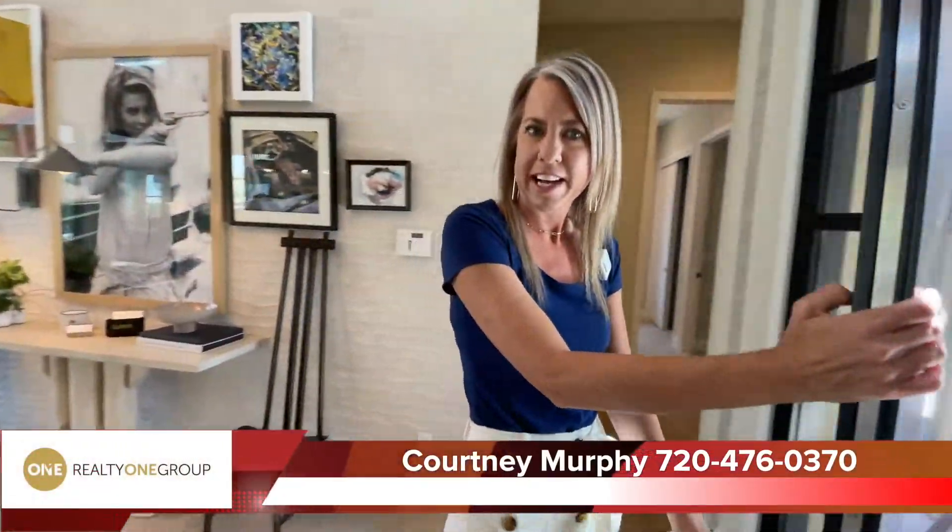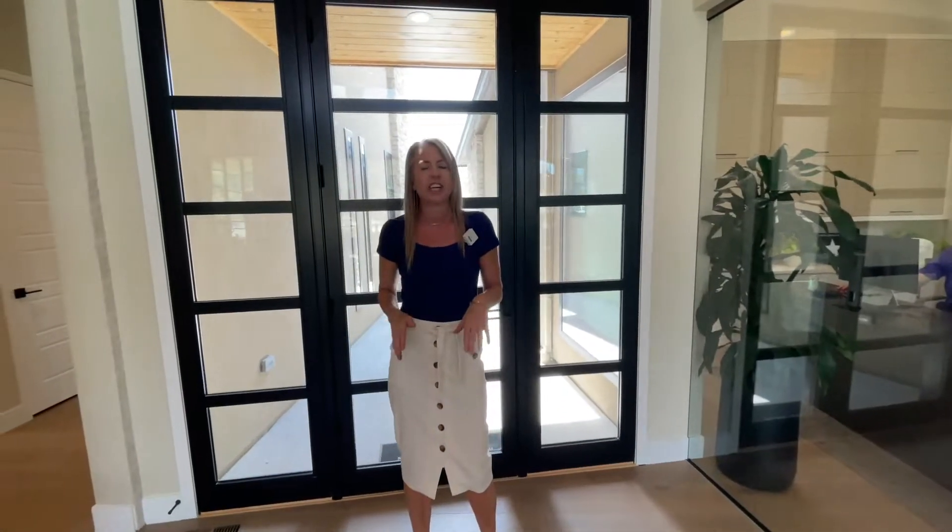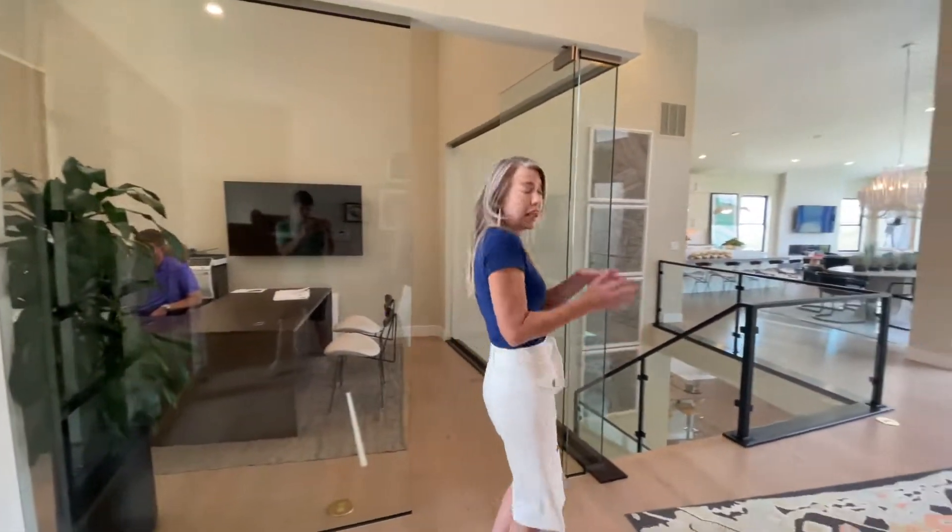Hi, I'm Courtney Murphy, Denver Metro Realtor. Today we're here in Castle Pines, Colorado in the Canyon neighborhood, looking at homes by Infinity Homes. They have a couple of models out here to take a look at and they are absolutely fabulous. Right now we're taking a look at one of their ranch plans — let's go ahead and get started.